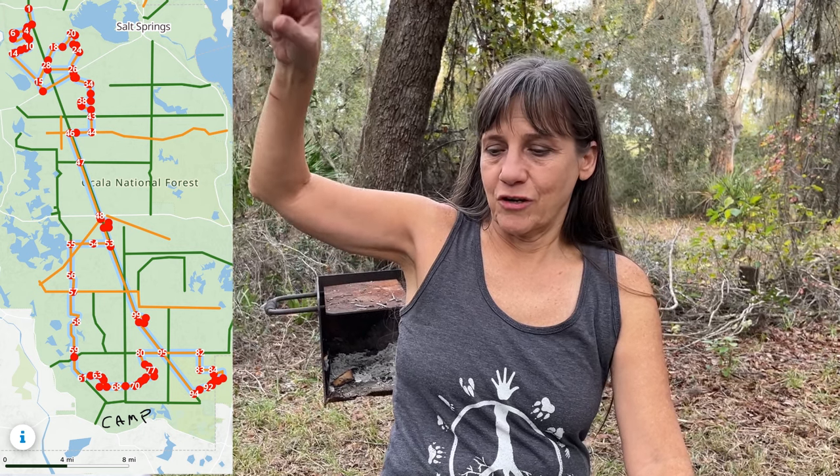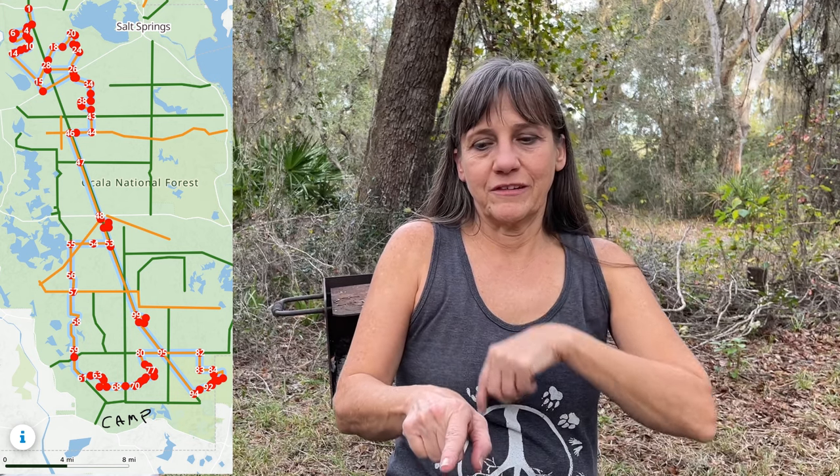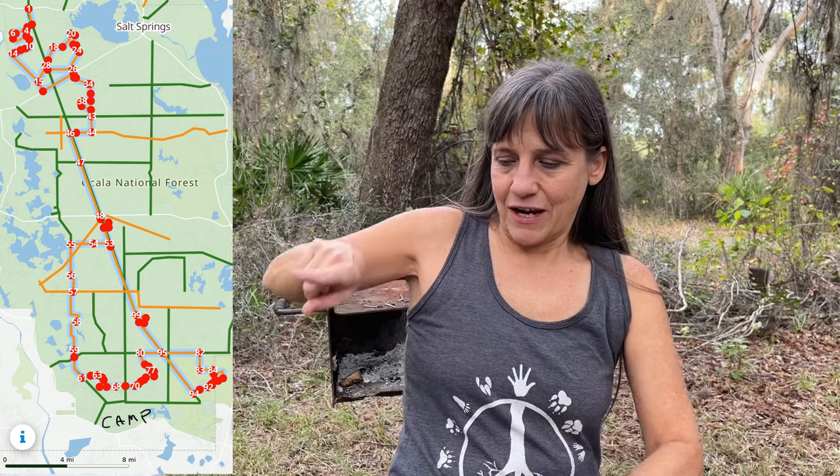We did a lot of the trail. Our plan was to finish the trail in the morning because we started on the north side of the forest. The trail works its way down and there are those little off loops, which we did some of, and then it works its way back up to the center of the national forest. We're down near where it loops around at the bottom, and we were going to finish it out by looping back around tomorrow when we got up.